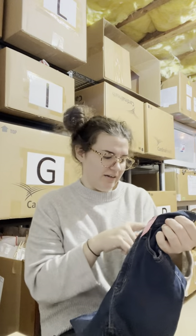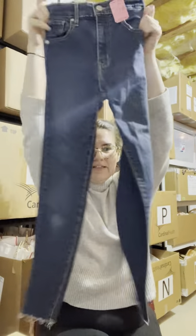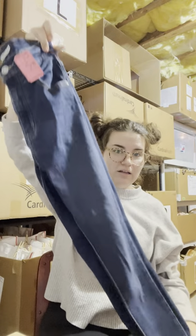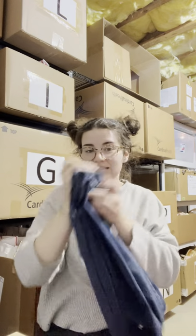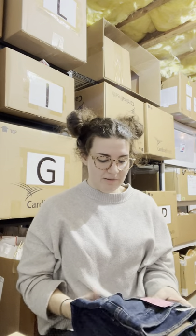I found this pair of Levi's Mile High Super Skinny for three dollars — they have a cute royal hem. I never sell Levi's jeans, ever. The only one I know is good and newer is the wedgie style, and I bought a pair of those new with tags recently and they're not getting much attention. So I'm going to try these Mile High Super Skinny and see how they do.